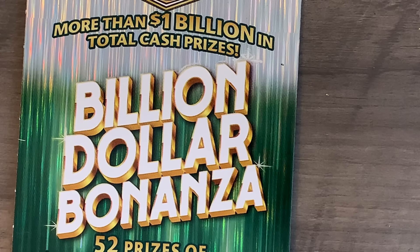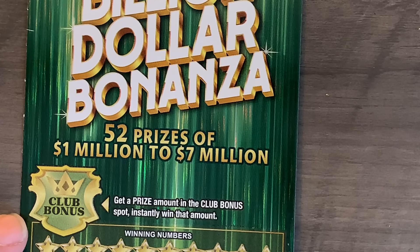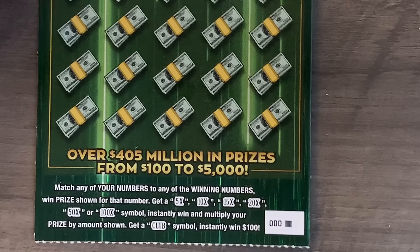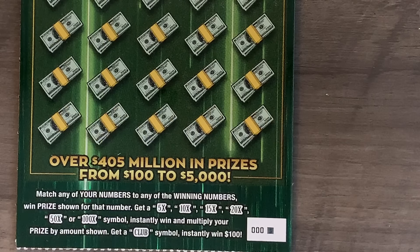Let me go ahead and get this set up. We'll go over this ticket quickly and get to scratching. It has a little bonus section right up here — all we're looking for is a dollar amount to show up. Down below, it is a match-your-number-and-win format. It also has multipliers: 5, 10, 15, 20, 50, and 100X, and a club symbol to win $100 instantly. I don't think I've ever found that club symbol. The overall odds to win are just a hair over one in 2.54, so hopefully we'll have at least four winners out of these 10 tickets.